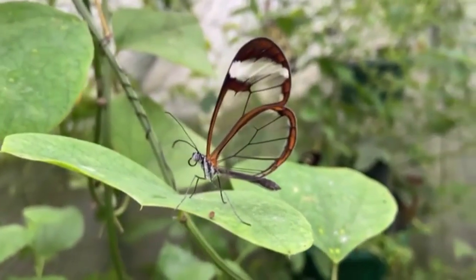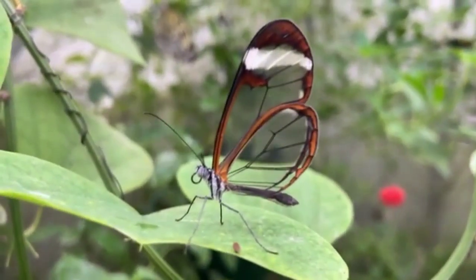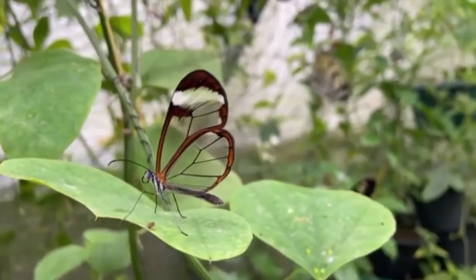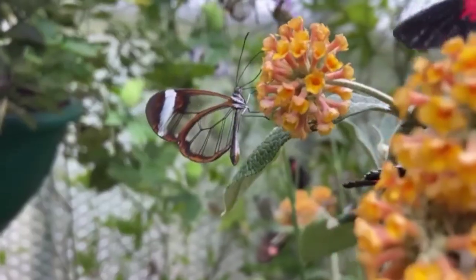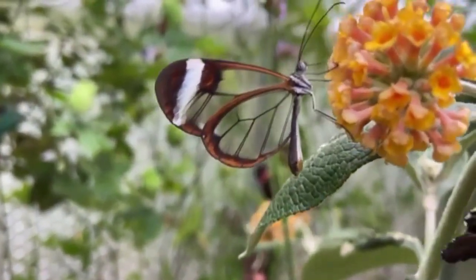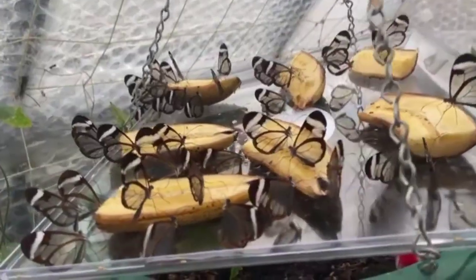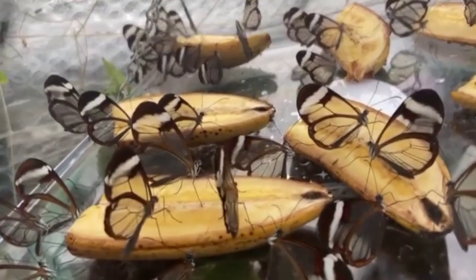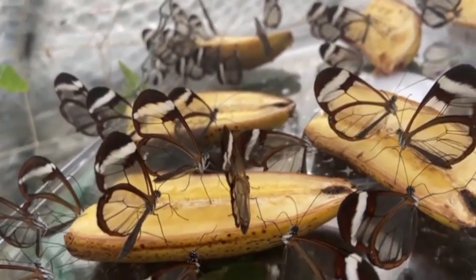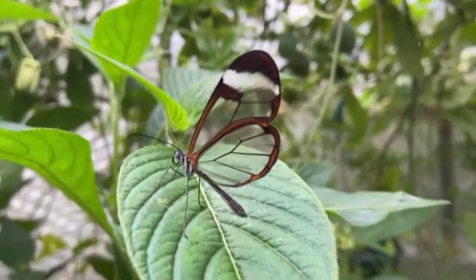Number 6 in our list is the Glasswing butterfly, also known as Greta oto, a species found in Central America and parts of South America. What makes this butterfly unique is its transparent wings that appear to be made of glass. The wings are composed of several layers of chitin, a tough and transparent material also found in the exoskeletons of other insects. Unlike other butterflies, the glasswing lacks the pigments and scales that give color to wings. The transparent wings allow it to camouflage and blend in with its surroundings, making it difficult for predators to detect and catch.